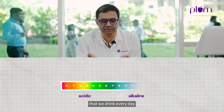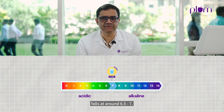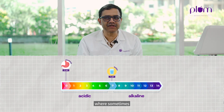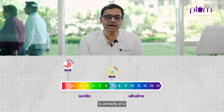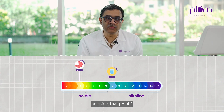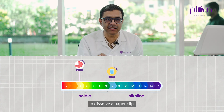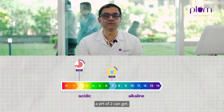Something like water that we drink every day falls at around 6.5 to 7. Something like your stomach — where sometimes it goes out of whack and we complain of acidity — is already at a pH of 2. And just as an aside, that pH of 2 is good enough to dissolve a paper clip. Not saying you should swallow it, but that's how strong a pH of 2 can get.